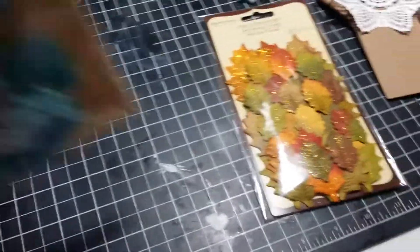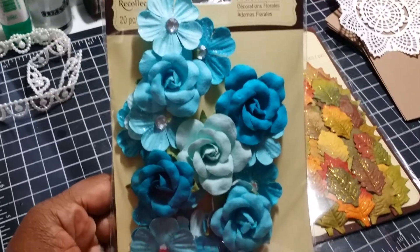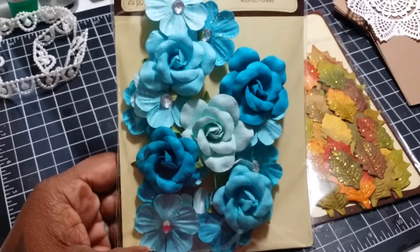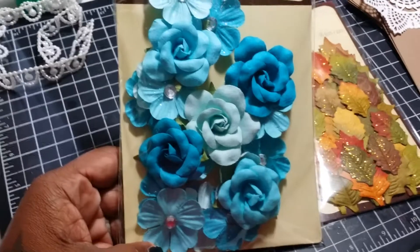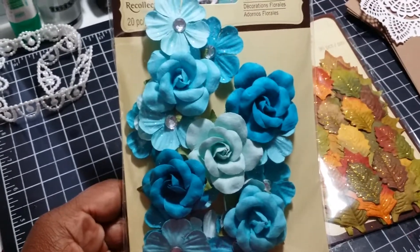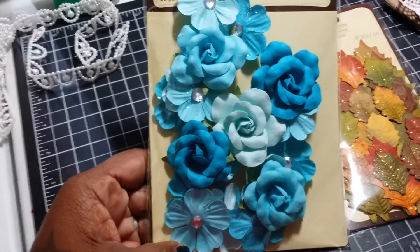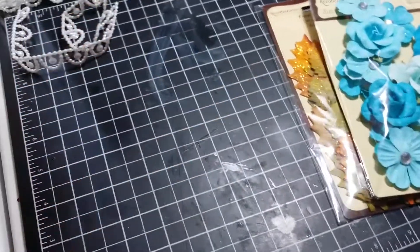And then I picked up these blue flowers, also from Michaels. I thought they were really pretty. I'm doing a Christmas album book and the colors in there are blues and silver. So there's no reds, but I thought I would add a little bit of red in it. Once I'm done with that, I will do another video and show you guys that project.